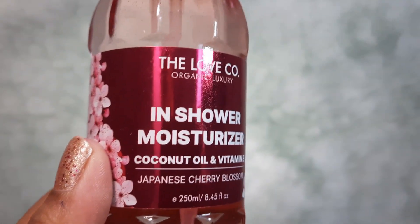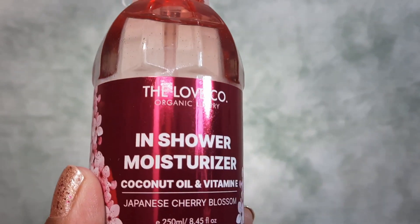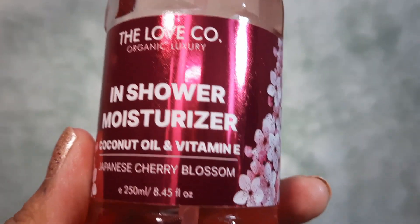This is a new and unique product from Loveco — the In Shower Moisturizer with coconut oil, Vitamin E, and Japanese Cherry Blossoms. It can be applied during showers or on wet skin, making it very convenient for people who don't have enough time to apply lotions or who skip moisturizer due to greasiness. It provides effective hydration, a pleasant long-lasting floral scent, and moisture for all day, and it is non-sticky.